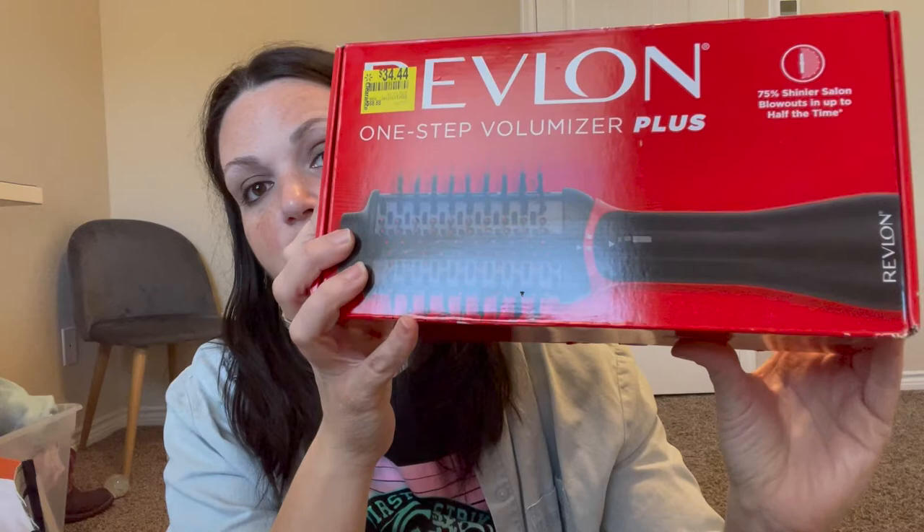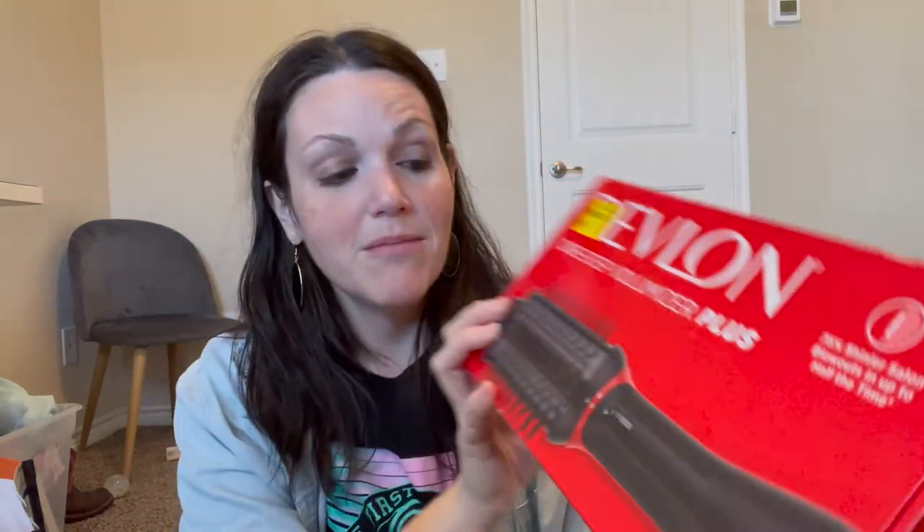This is a really good find, hopefully a great resell. It was originally $68.88, on sale for half price at $34.44. It's the Revlon One-Step Volumizer Plus — an electric volumizing hairbrush. I'm going to sell the heck out of this one. There was only one or two in the store when I picked it up.